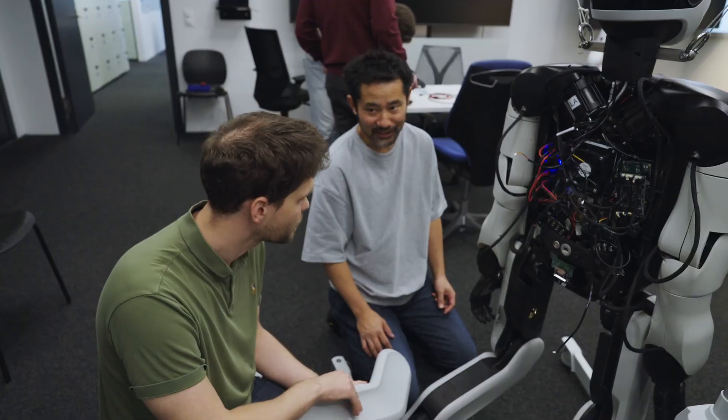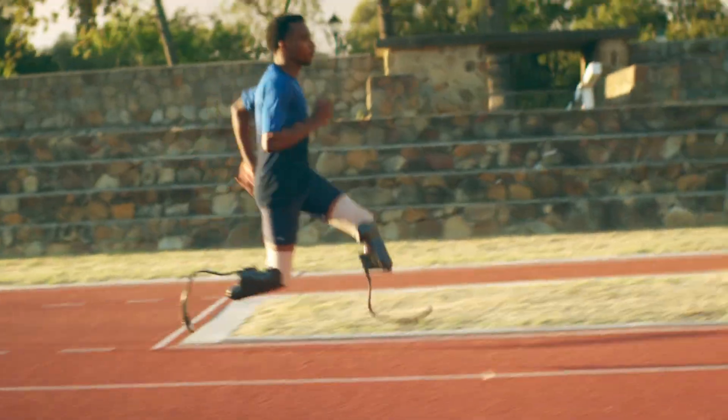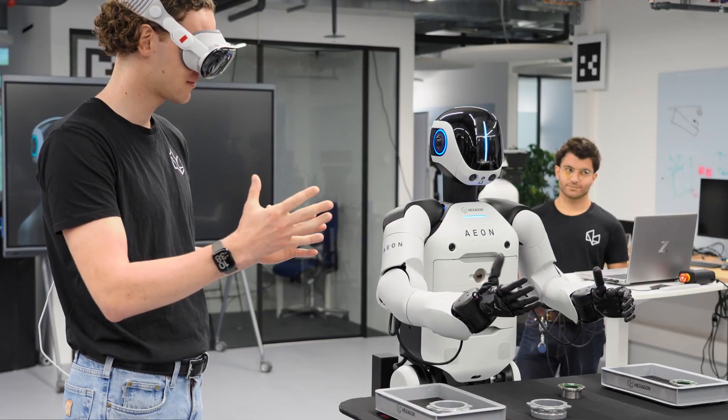I originally come from a biomechanics field. The projects have focused on supporting people with mobility disabilities and how humans locomote. The question that always came up was, if we're going to build robotic solutions that support human motion, should we actually explore other ways?